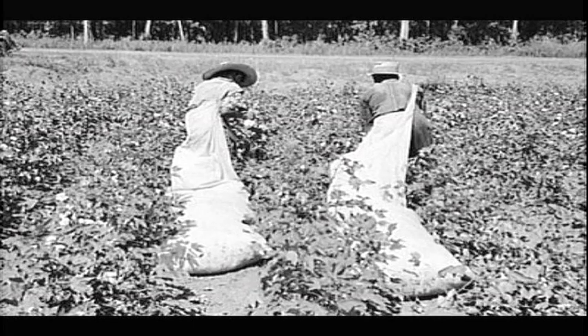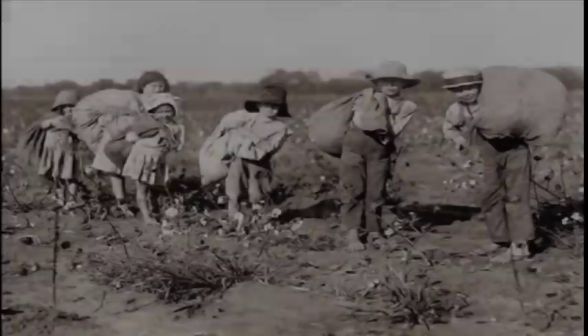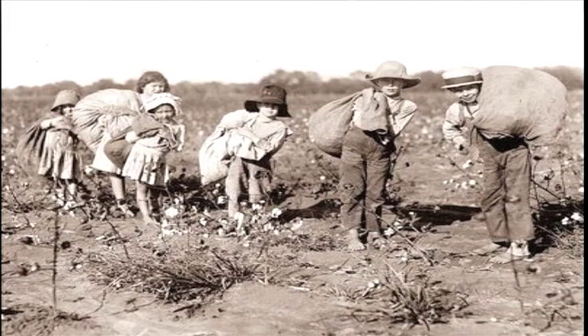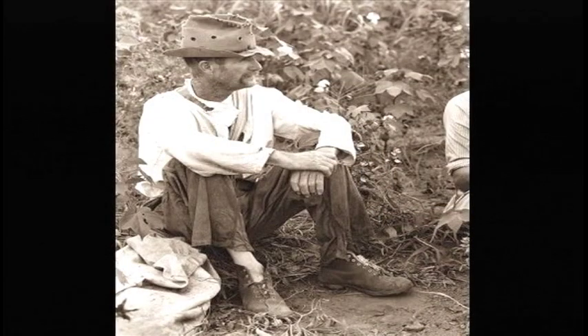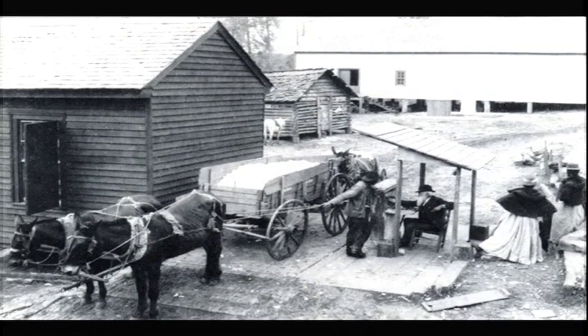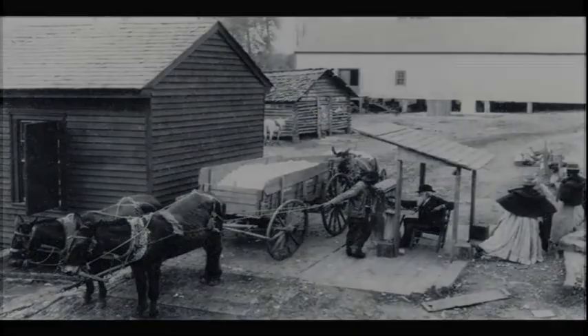Cotton has been cultivated for more than 5,000 years. Once a wild plant, our ancestors soon realized its tremendous value and developed cotton as a crop. Producing cotton was very labor-intensive and until the 1950s was mostly done by hand. But with more and more people demanding cotton and fewer acres available to grow it, the old days of horse plowing and hand-picking fell to the wayside.